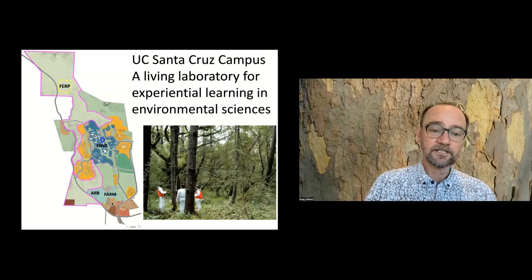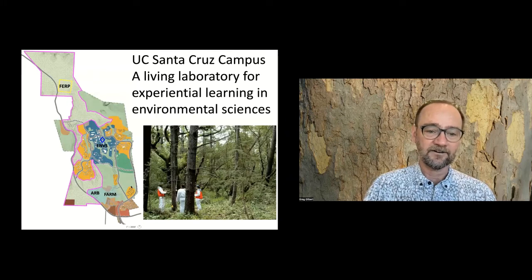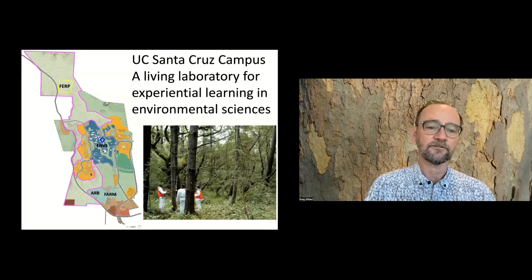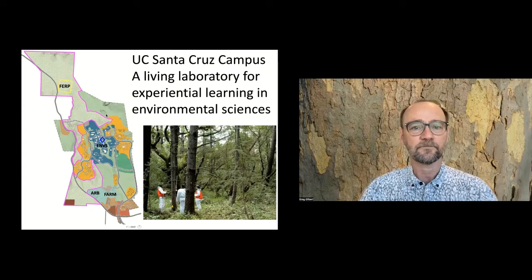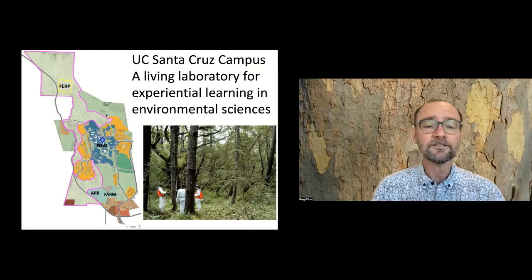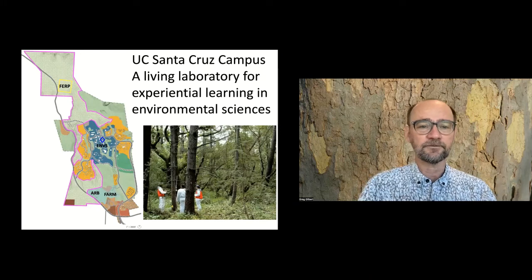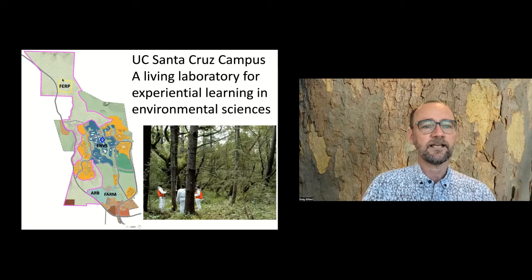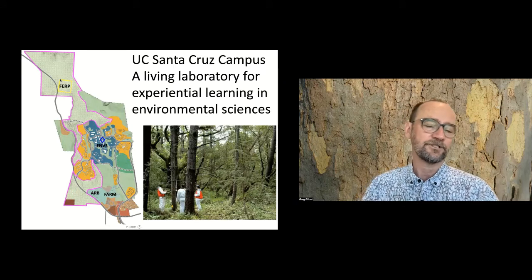If you take a drone up and fly it and create a composite image - this is a composite of hundreds and hundreds of images in that area of the FERP. There's some meadow up here, here's the fire road going through, and there's a 400 by 400 meter area - about 40 acres, 16 hectares of forest. It looks kind of like this from a hawk's eye view.